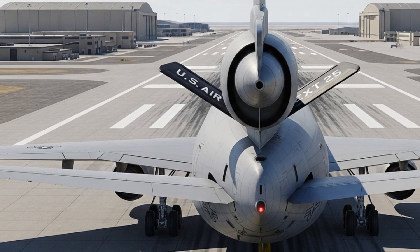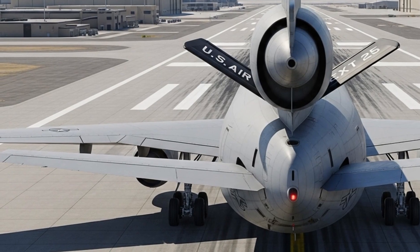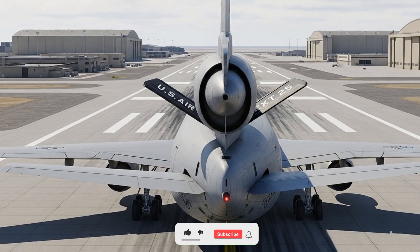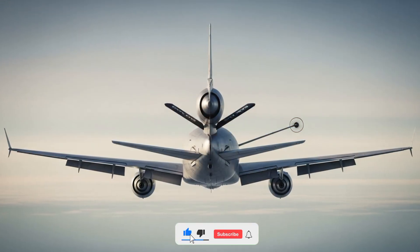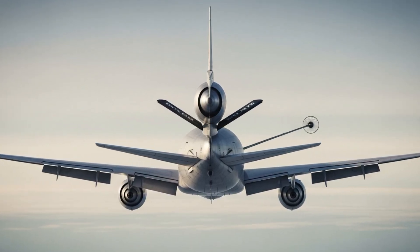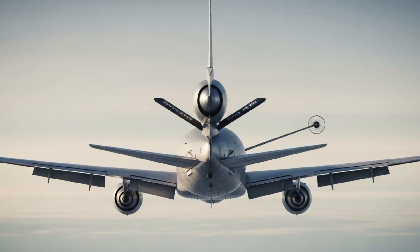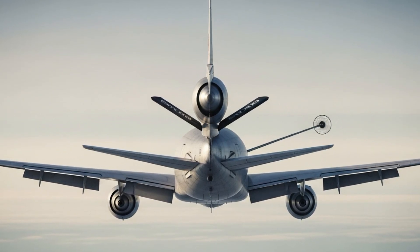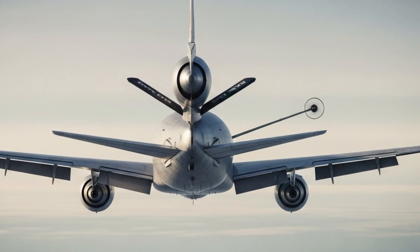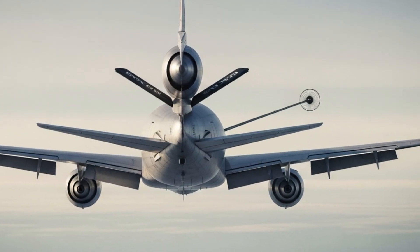In 2025, the KC-10 Extender continues to serve alongside newer tankers like the KC-46 Pegasus, but it still holds its own due to its larger fuel capacity and longer range. Many in the aviation community consider it the unsung hero of the Air Force — always in the background, making sure fighter jets can complete their missions, bombers can reach their targets, and transports can deliver critical supplies.